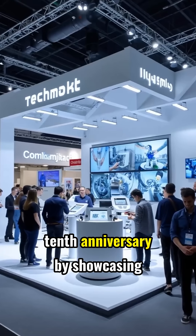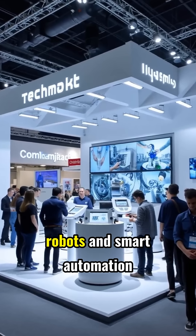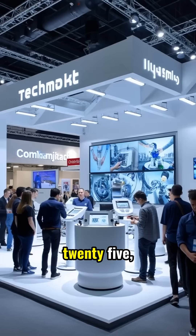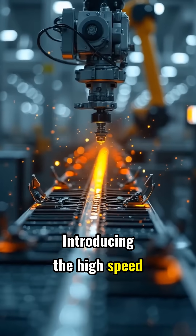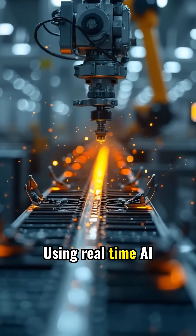Techmen Robot marks its 10th anniversary by showcasing advanced AI-driven collaborative robots and smart automation solutions at Automate 2025, designed to revolutionize manufacturing efficiency and product quality. Introducing the high-speed AI flying trigger inspection system, using real-time AI vision technology to detect defects at high speed.